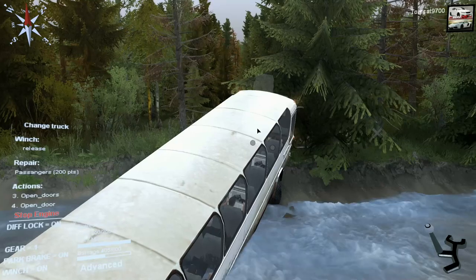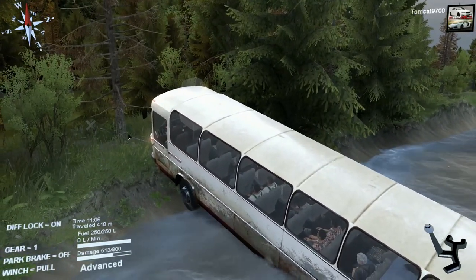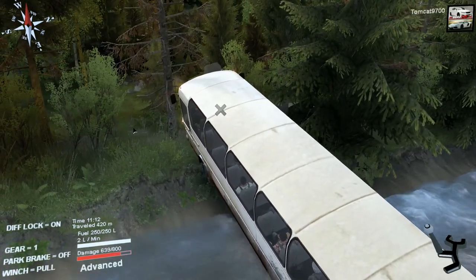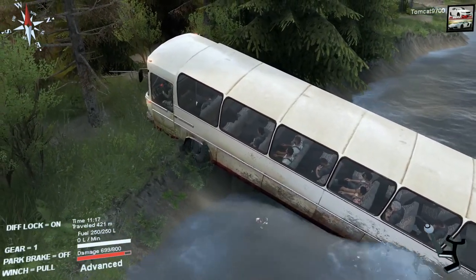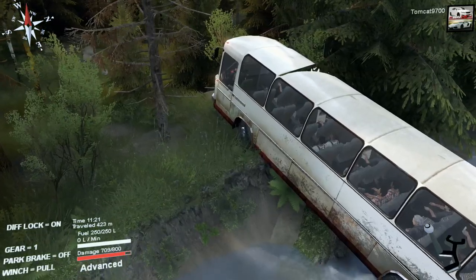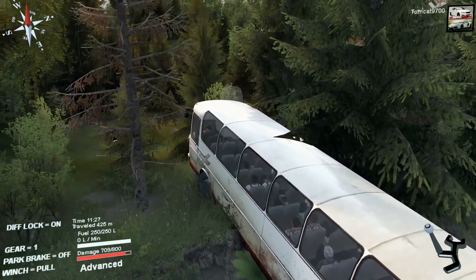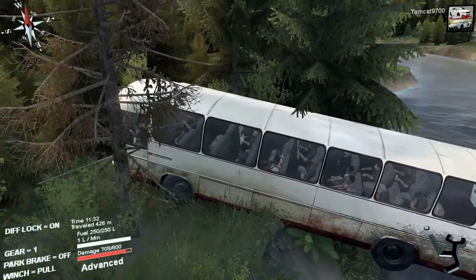That's three times we've winched. Oh my god, are we seriously? We're going to have to winch again. Oh crap, I just realized we are about dead — the engine is about dead. If the winch would pull, maybe we could make it. Oh god, the bus is going to die. That's five times we've winched now. This thing is shooting fire and black smoke — the engine is not in the best way.